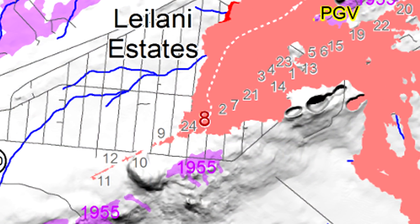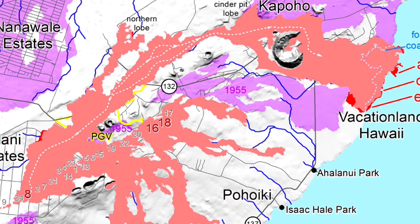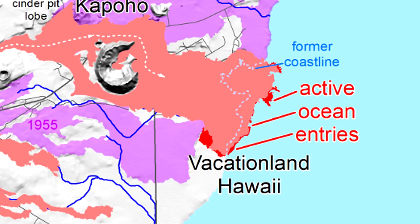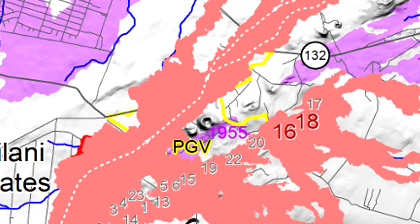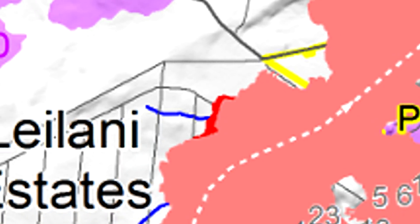Fissure 8 is still active and continuing to produce fountains and flows moving in the same path to the Kapoho Bay area. Here on the map we can see some of the outbreaks that USGS has reported today, the 10th of June at 12 p.m. There are also some reports of overflows in these areas, one reported in the PGV area and another spot here in Leilani Estates.